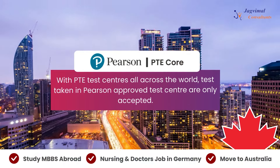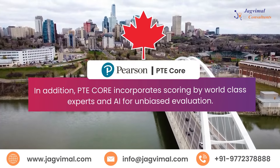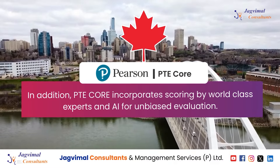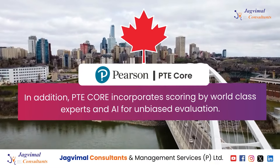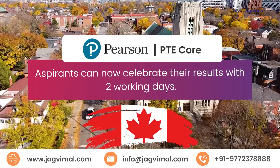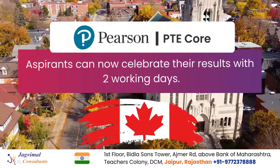Tests taken in Pearson approved test centers are the only ones accepted. Scoring and evaluation will be done by world-class experts as well as artificial intelligence for unbiased evaluation, and aspirants can receive their test results within two working days.